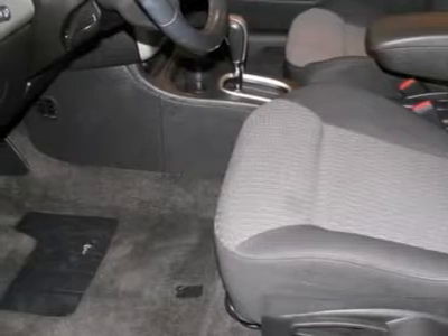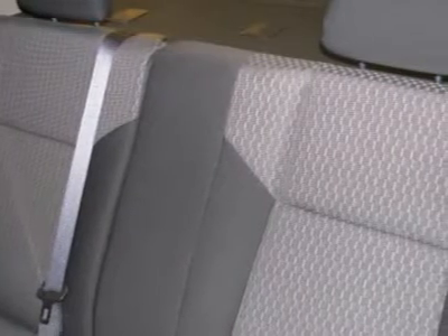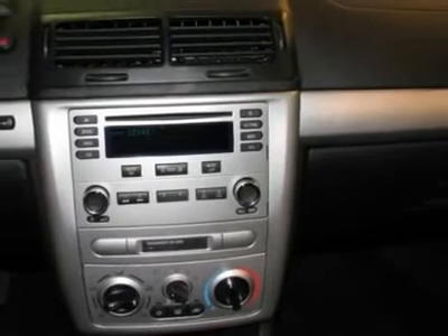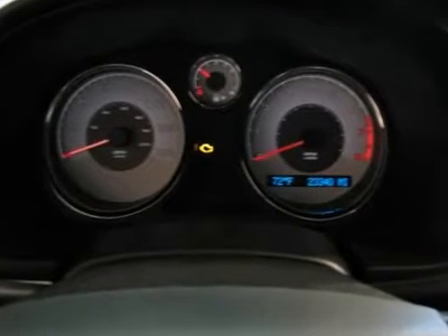Passenger door bin, passenger vanity mirror, power windows, rear reading lights, trip computer, driver vanity mirror, split folding rear seat, air conditioning, power steering, radio data system, weather band radio, AM FM radio, CD player, and occupant sensing airbag.